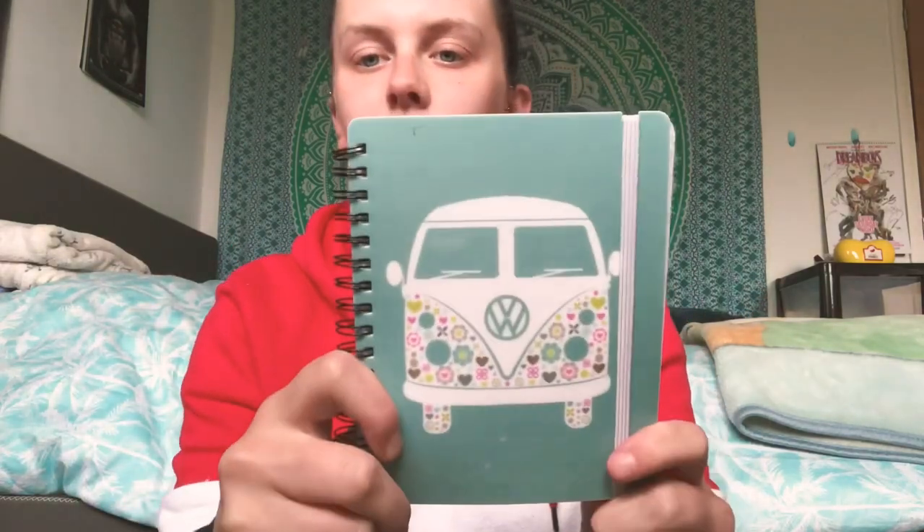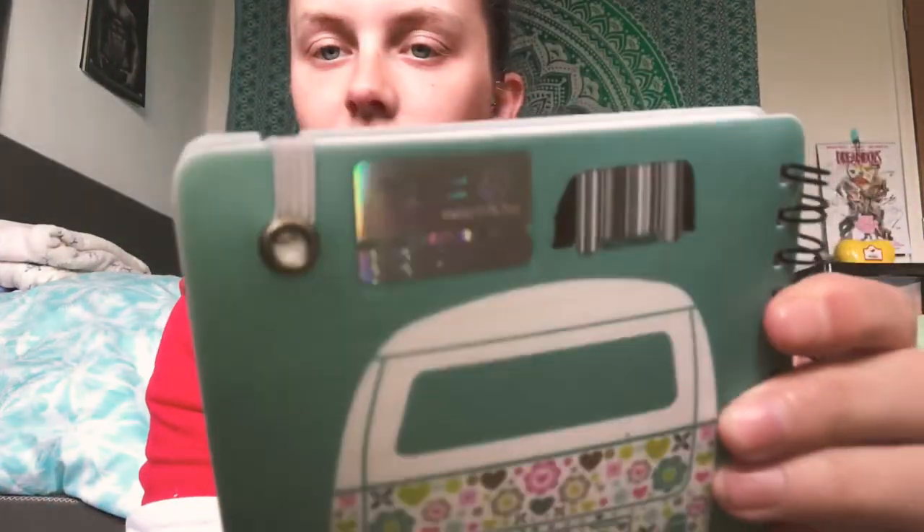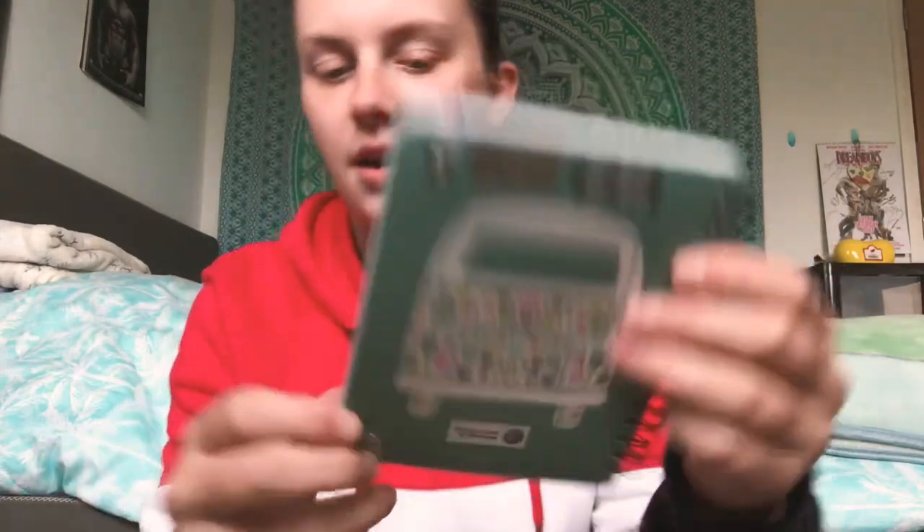Next I have this little notepad. Notepads are very handy — I always like to take a small one with me just in case my phone is on low battery or dies, or if I fancy writing things down rather than on my phone. This is a little Volkswagen one, officially licensed by Volkswagen. I got it a few years ago — I've had a love for Volkswagen vans since I was about 13.